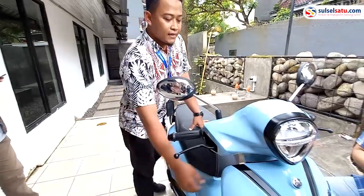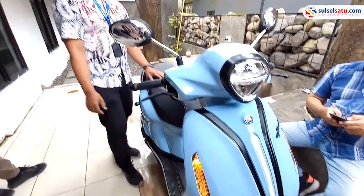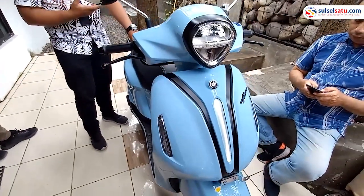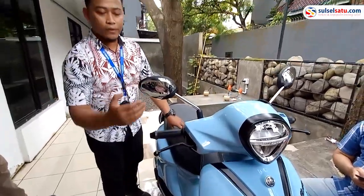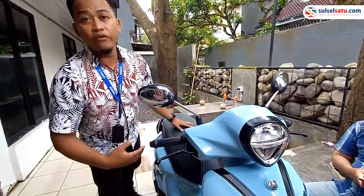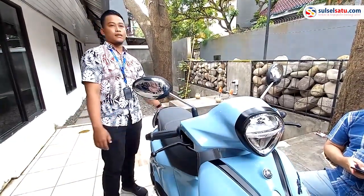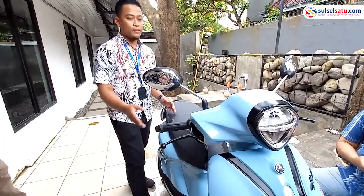Dari segi lampunya, untuk Grand Filano Hybrid Connected ini, dari segi lampunya sudah semuanya full LED. Mulai dari lampu depannya, lampu DRL-nya, itu sudah semuanya full LED. Baik lampu belakangnya pun sudah full LED.